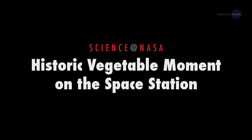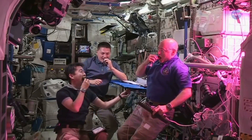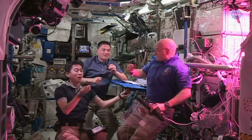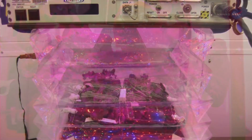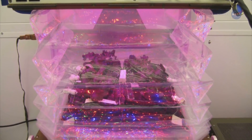Historic Vegetable Moment on the Space Station, presented by Science at NASA. On August 10th, astronauts on the International Space Station sampled their first space-grown salad and pronounced it good. They were treated to freshly harvested red romaine lettuce grown in the veggie plant growth chamber, a special structure designed to make gardens flourish in weightlessness.